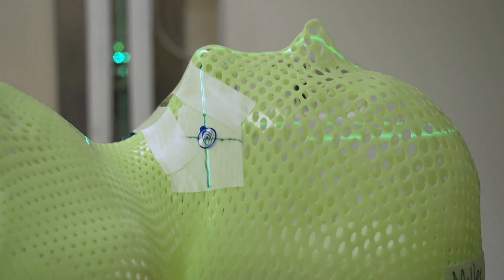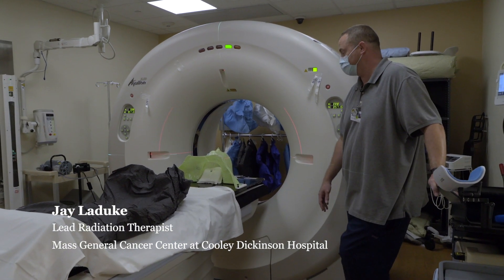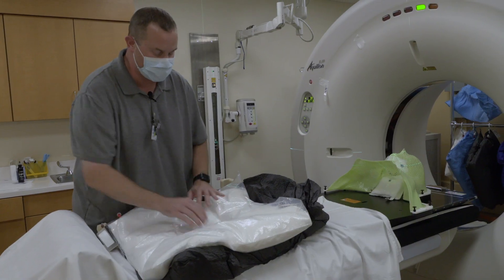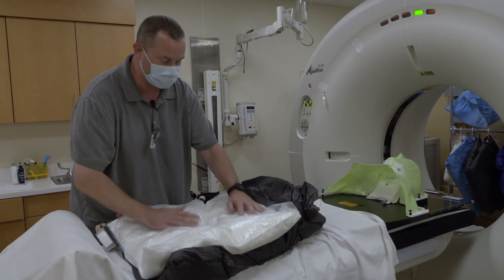In here we design the patient's positioning for each and every one of their treatments. We use materials like vac lock bags and a thermoplastic mask to help keep the patient in that position, and we can repeat that exact position every day down to the millimeter.